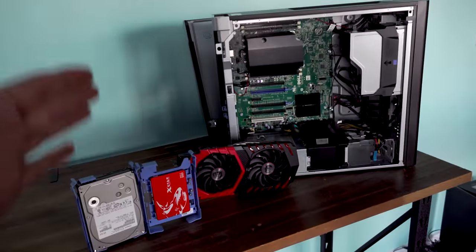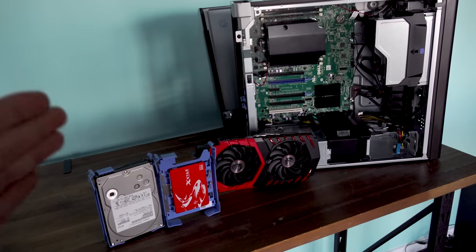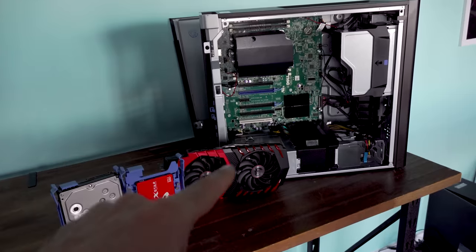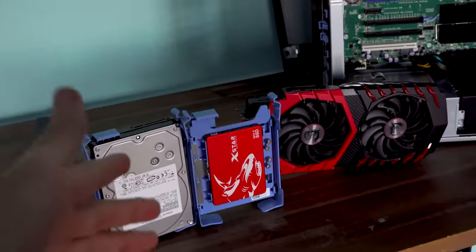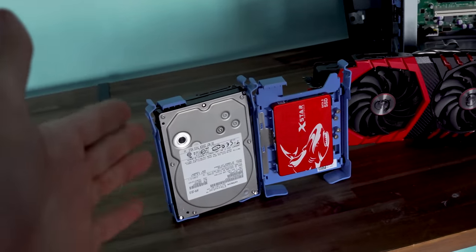Now that all our components are clean and looking really smick, it's time to put this thing back together, which will only take a couple of minutes. All we're going to do is put the graphics card in that blue slot, and install the drives in the included drive bays — one perfectly fitting the SSD, and one made for a 3.5-inch drive bay.